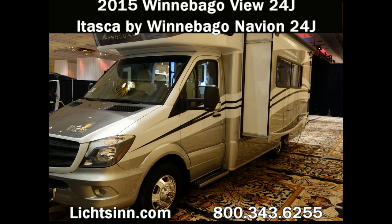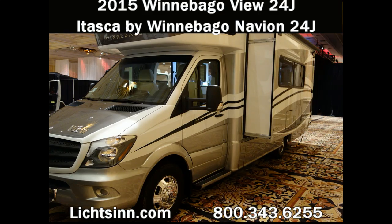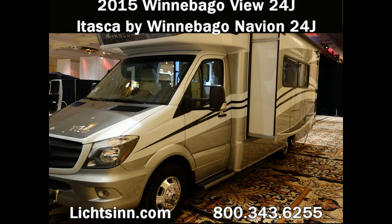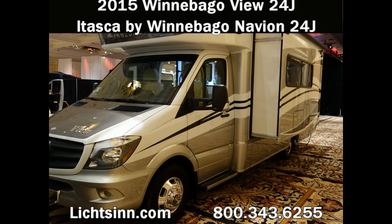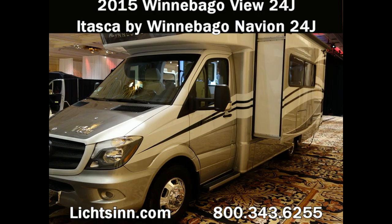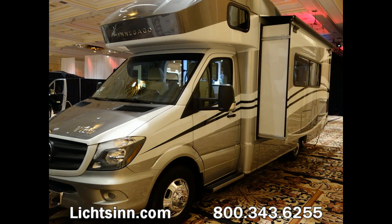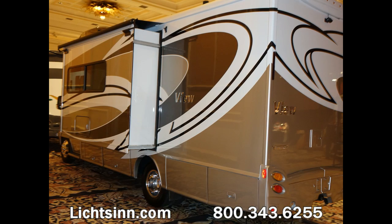Thank you for visiting Litson.com and for the opportunity to showcase the all-new, redesigned 2015 Winnebago View 24J and Itasca by Winnebago Navion 24J, both available at Litson RV — America's closest dealer to Winnebago Industries, only one mile north of the Winnebago Itasca and Winnebago Touring Coach Division of Winnebago Industries in Forest City, Iowa. All new for 2015, the Winnebago View and Itasca Navion 24J have been completely redesigned from the ground up.